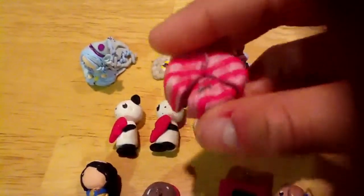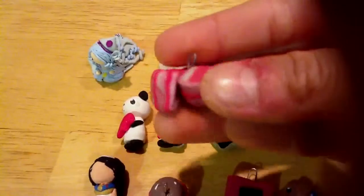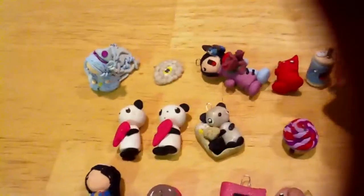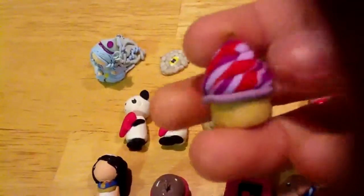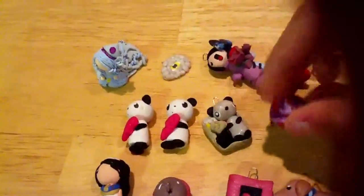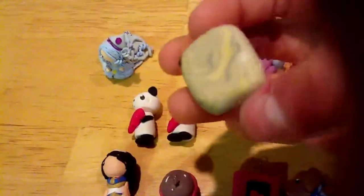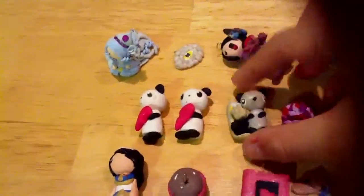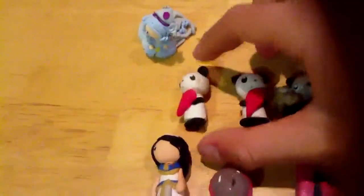Then I have a cake slice and the whole cake, a cupcake, a panda bento box, and then a panda set friendship thing.